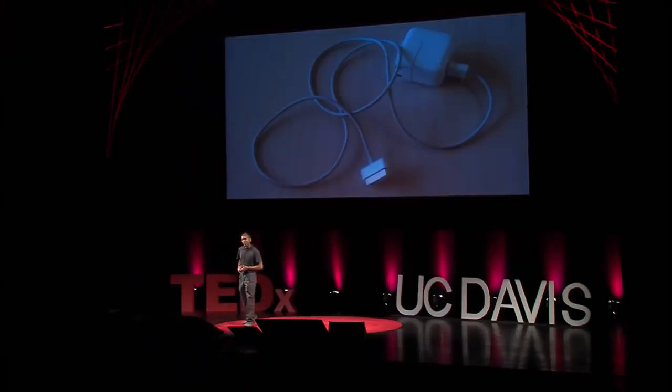So the next time you upgrade your phone and you're about to put that old phone in a drawer, stop and ask yourself: what could this old phone be now that I don't need it to be a phone anymore? Oh, but first — go home and unplug all your chargers. Thank you.